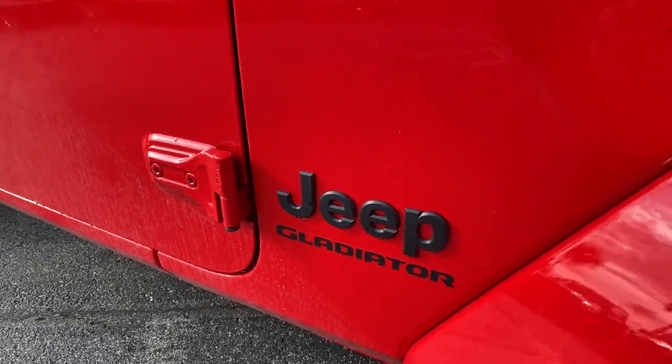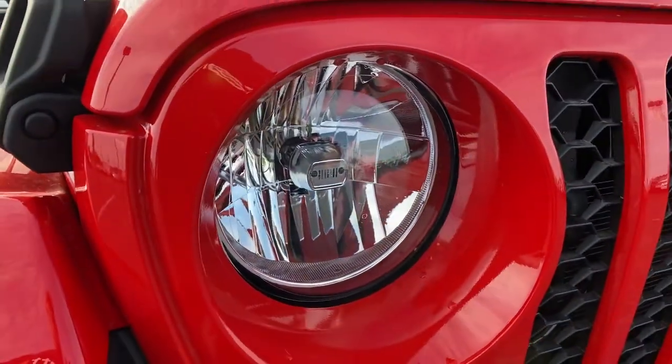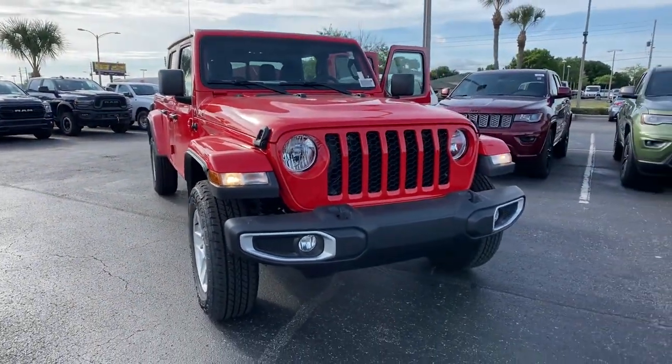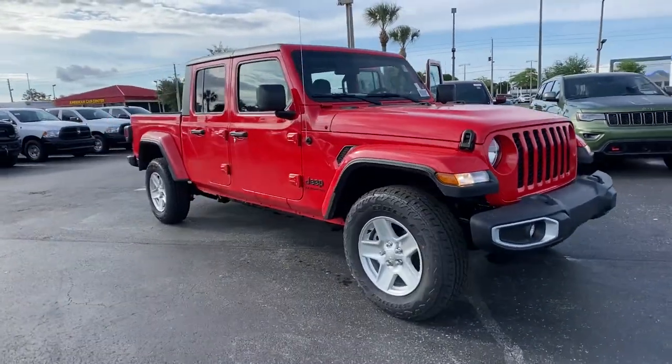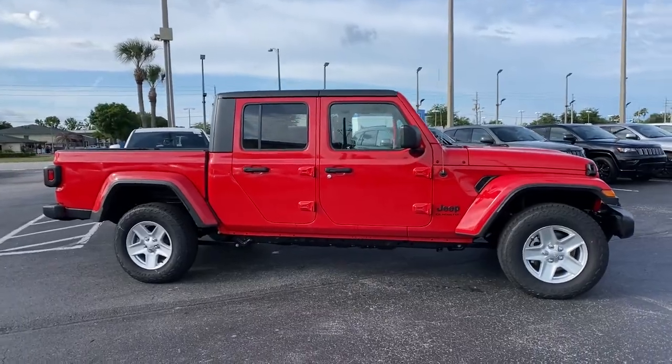Get a feel for the 2021 Jeep Gladiator. You deserve a ride that was designed with your needs in mind. The time is right to take advantage of the technology, performance, and creature comforts this vehicle has to offer. These are just some of the great options this vehicle comes with.